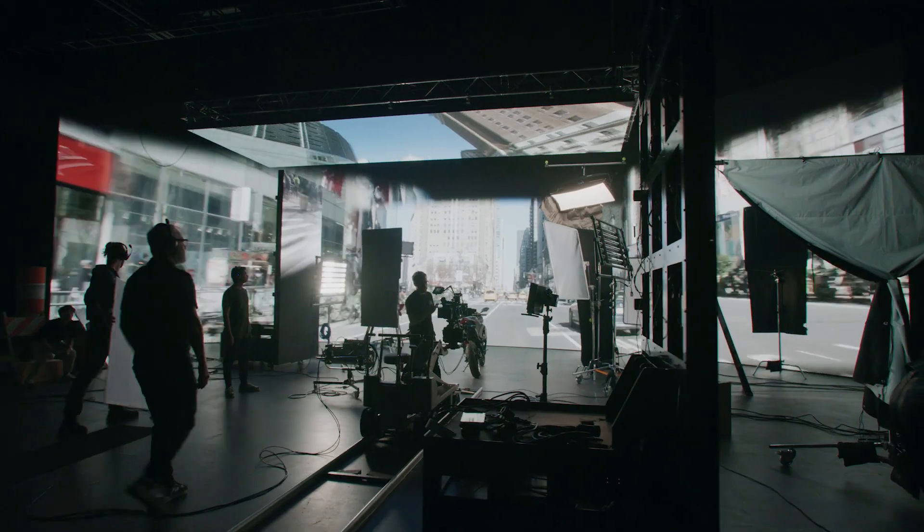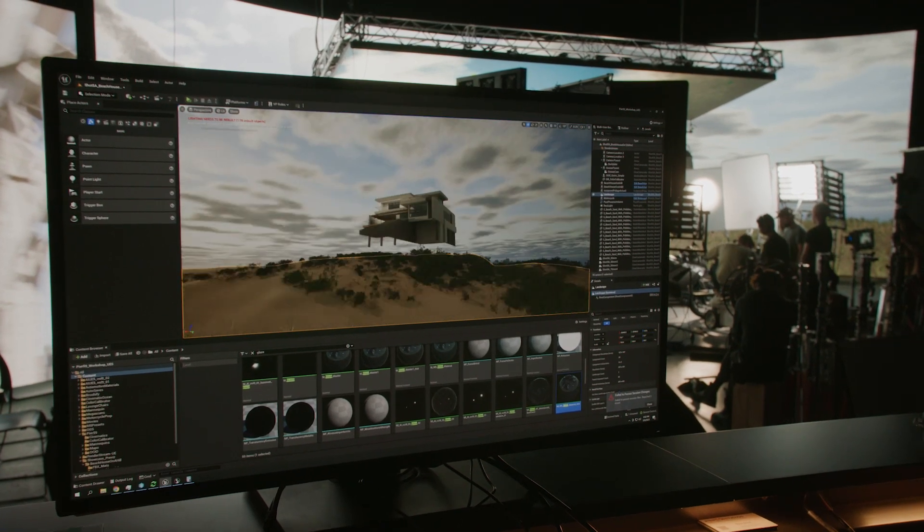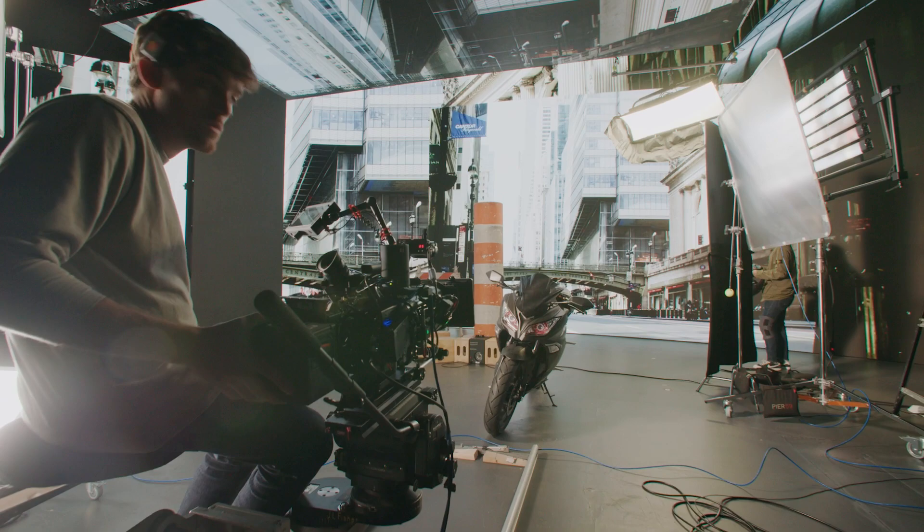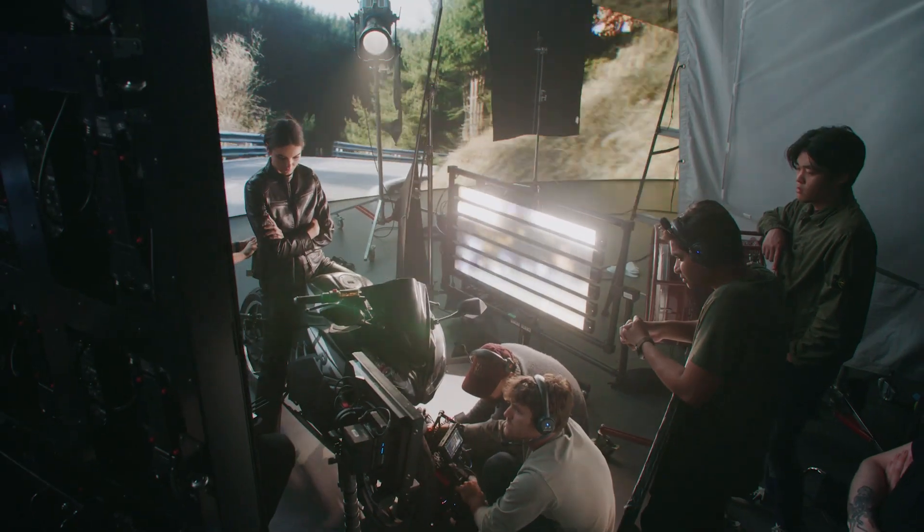A virtual production stage is basically built out of three components: an LED volume, image and 3D processing computers, and a camera tracking system — all working in concert to deliver a compelling and immersive result.